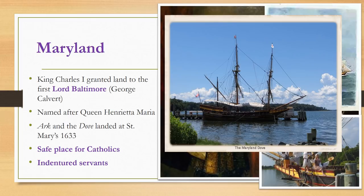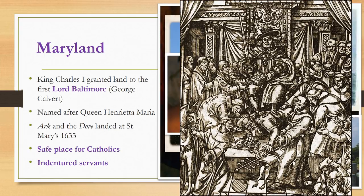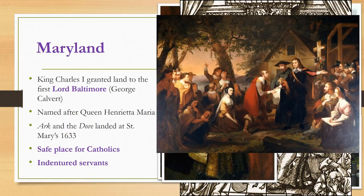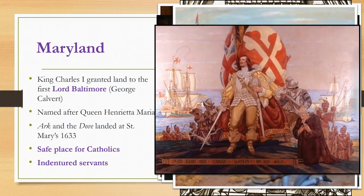The Ark returned to England but the Dove remained in Maryland — you can see a replica at Saint Mary's where the first Maryland colonists settled. Even though the Calverts established Maryland to make money, they also established the colony so they could practice their Catholic faith without discrimination. In England, the king's religion is called the Church of England, and Catholics like Lord Baltimore had been denied rights for failing to be loyal to the king's religion. Lord Baltimore wanted to make Maryland a safe place for Catholics and made sure that their rights were protected.